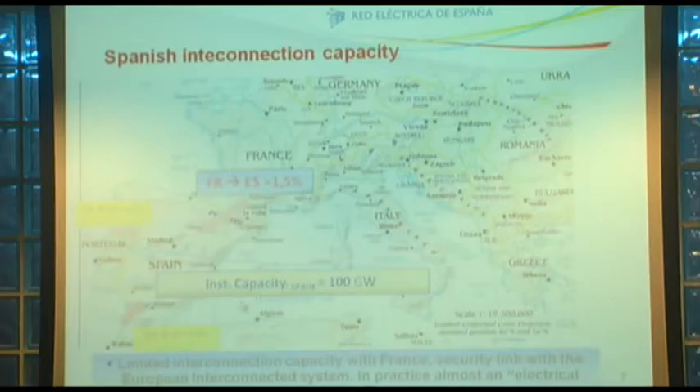Las características del sistema español incluyen una débil interconexión con Francia: sobre los 45.000 MW de consumo, solamente podemos traer 1.400 megavatios de Francia. Esta característica, que es una amenaza, hemos intentado convertirla en una oportunidad, y creo que podemos presumir de haber integrado un volumen de energía que hace años era impensable.